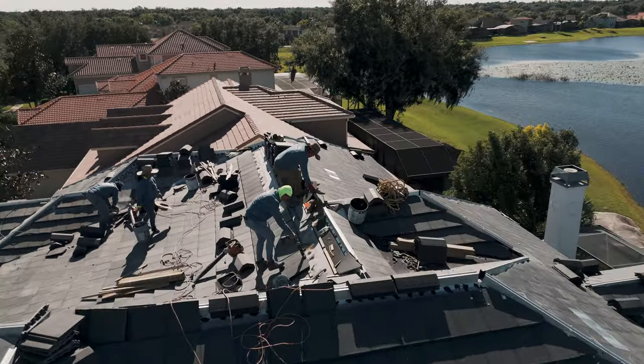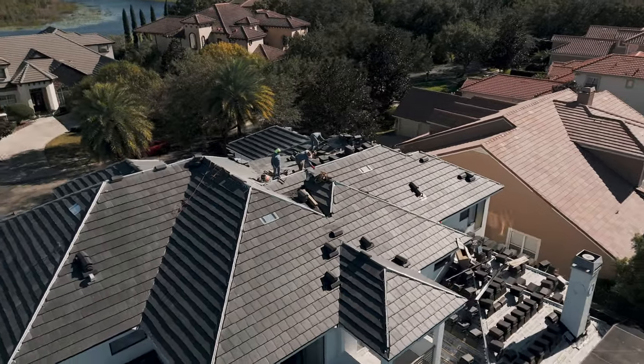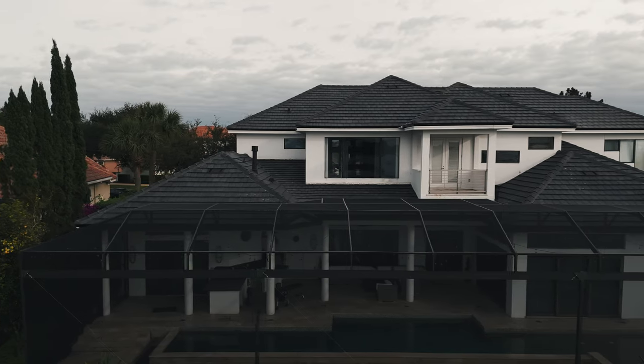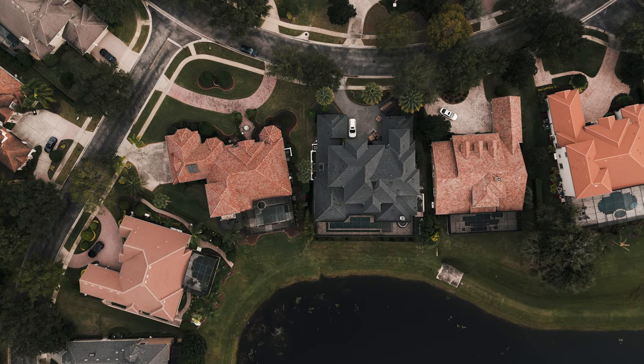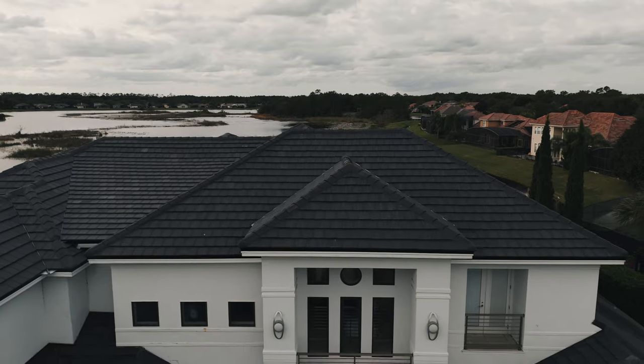For the second inspection, called the in-progress inspection, the inspector comes out when you have 50% of your tile laid on your roof. These tiles here are Eagle Bel Air tiles. If you notice, they're real flat and real sleek to the roof — it gives you a real modern look, especially on the contrast of a white house. It's very contemporary, very modern, and it's very popular today. A lot of people are moving to this tile because of the clean look, but not just because it's clean — it's actually very effective.